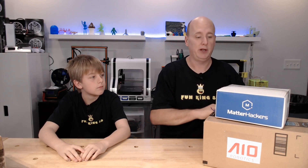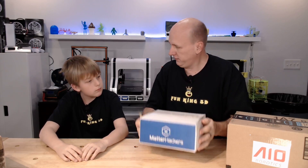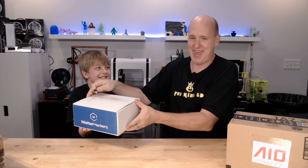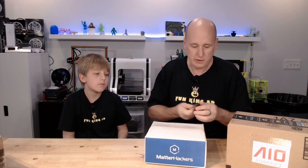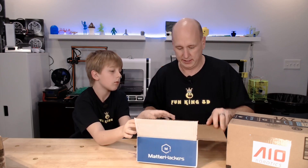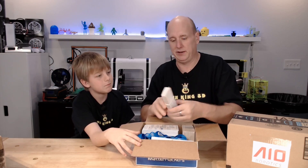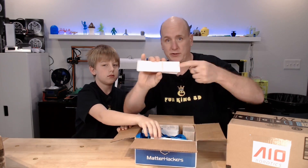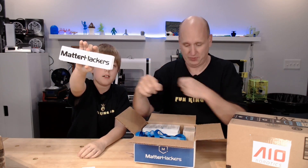Both of these vendors have been very good to us and they were both willing to send us stuff. Let's crack these boxes open. This one is heavy, got some good weight to it. Matter Hackers was kind enough to send us — it looks like a stack of white Matter Hackers stickers, and then some black Matter Hackers stickers.